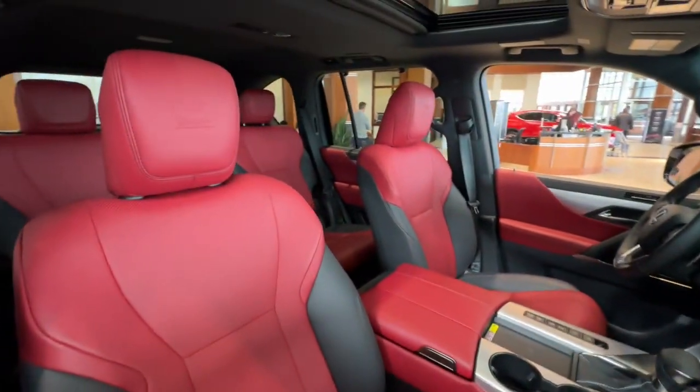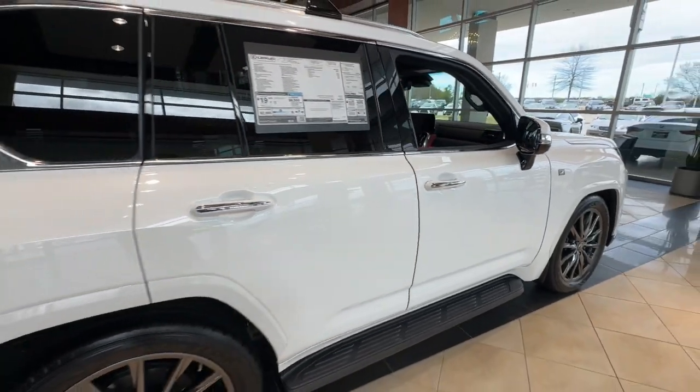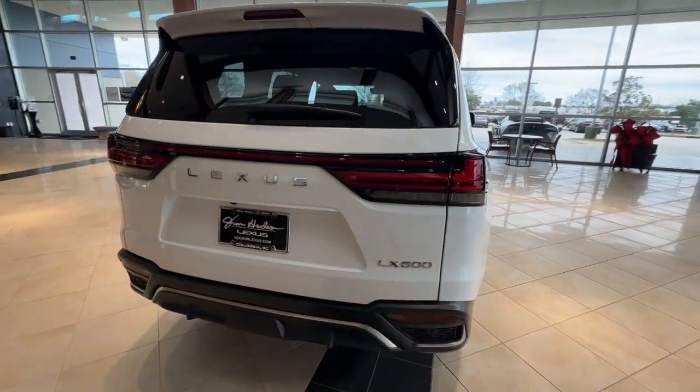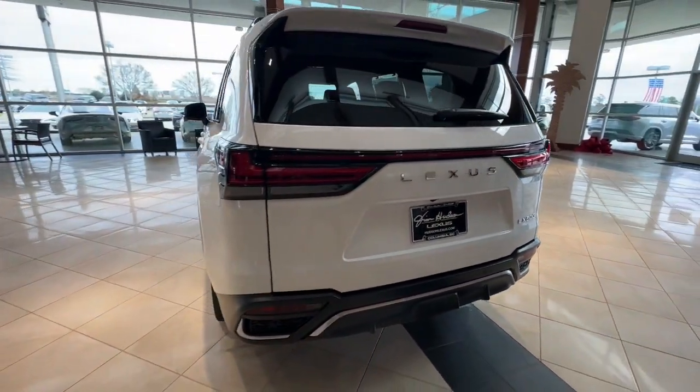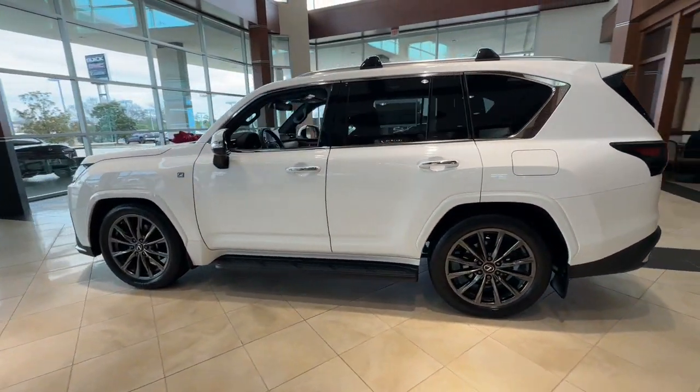The following are some of this vehicle's highlighted options: heated steering wheel, Apple CarPlay and/or Android Auto, head-up display, forged wheels, moonroof, keyless entry, navigation system, cooled front seat, heated rear seat, heated mirrors.